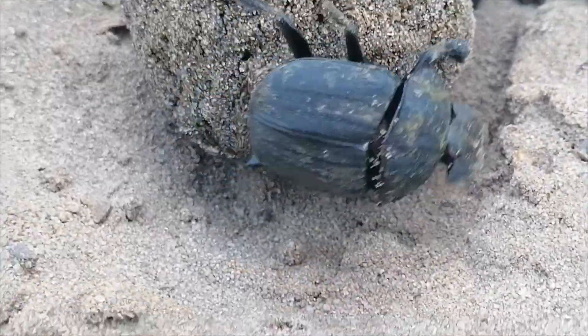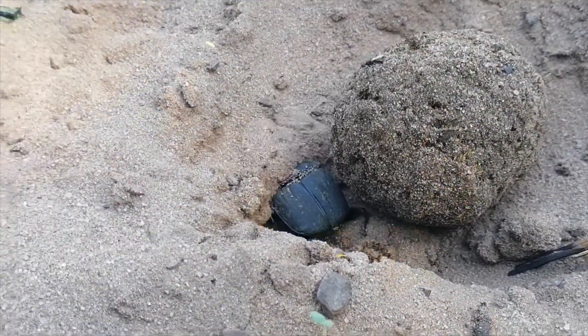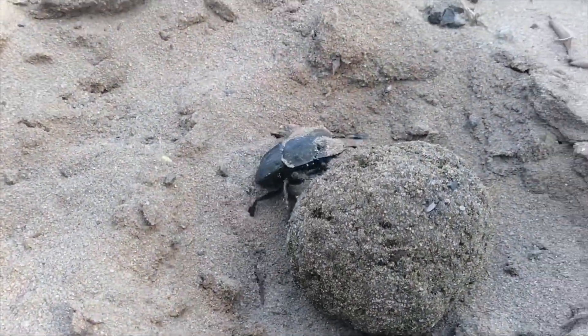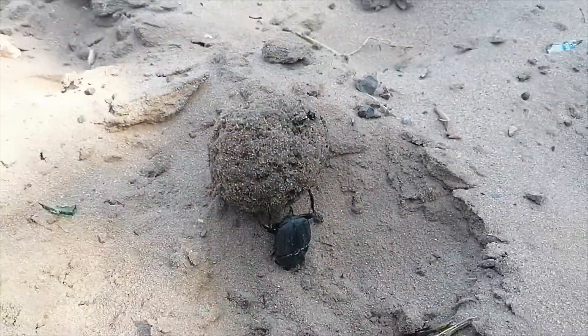Dung beetles are extremely important in maintaining a healthy ecosystem here in Sudwana. Unfortunately, this little creature is considered an endangered species. Please take care and tread lightly as you are driving along our roads — lots of dung beetles are around discovering and collecting all of the dung laying around.